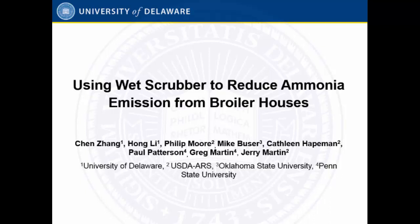Our second presentation this morning is Dr. Hong Lee from the University of Delaware. He's been at the University of Delaware for about six years now, presenting on one of the longer-term projects he's been working on regarding wet scrubbers. Please help me welcome Hong Lee. Thank you, Aaron. First, I'd like to acknowledge my co-authors: a PhD student, Dr. Moore, Mike Huger, Catherine Hickman, Paul Patterson, Greg Martin, and Jerry Martin. Really just a collaborative project with a lot of people involved.